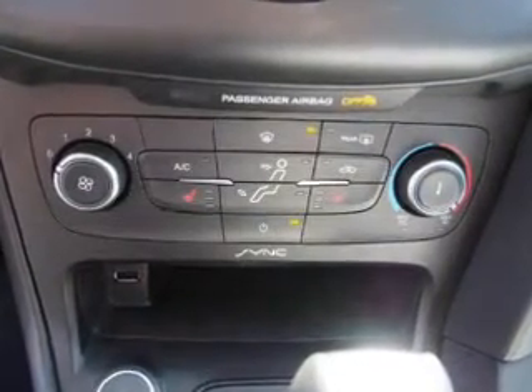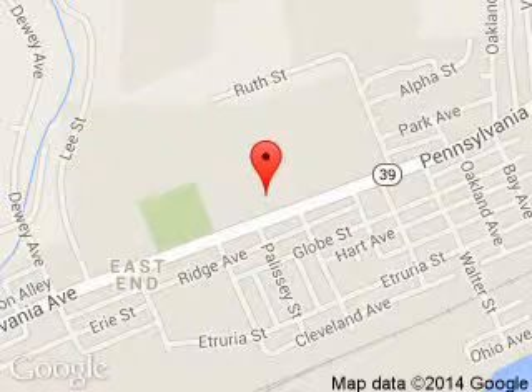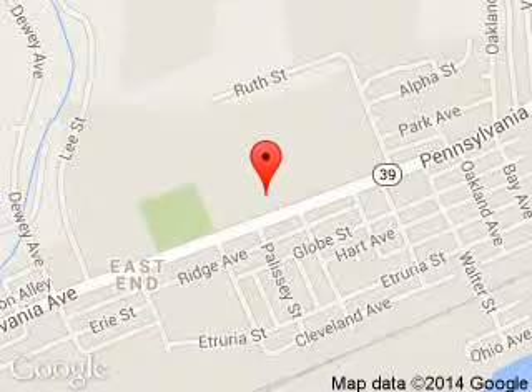Call or click to contact us. Grant Ford is dedicated to doing everything possible to ensure that the experience you have selecting your next vehicle is a pleasant one. We are located at 1503 Pennsylvania Avenue, East Liverpool, Ohio, 43920.